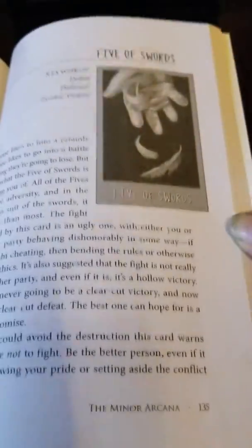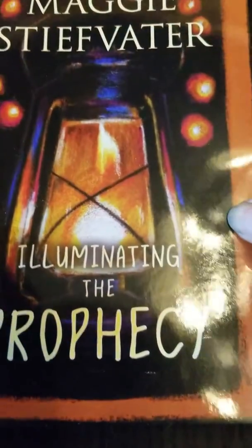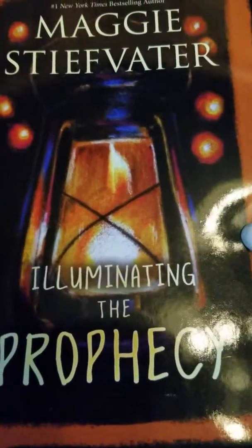One thing I really enjoy about this deck is it has an extremely good book that comes with it — very comprehensive, gives a lot of good meanings to the cards. With this deck, that is definitely needed. So let's take a look at the deck itself.